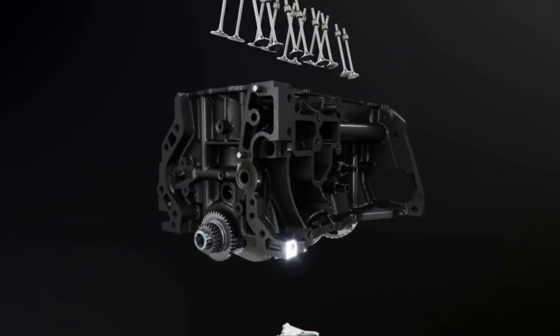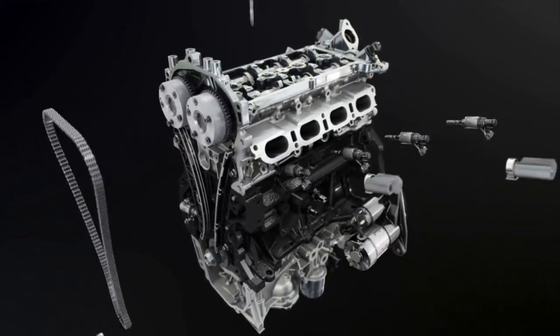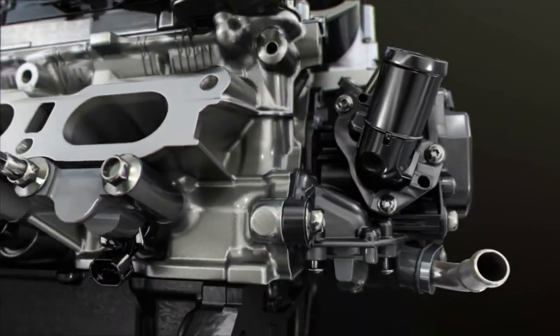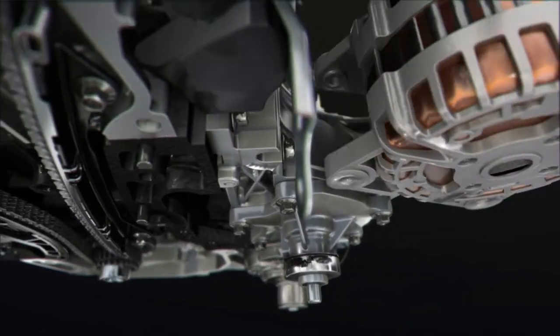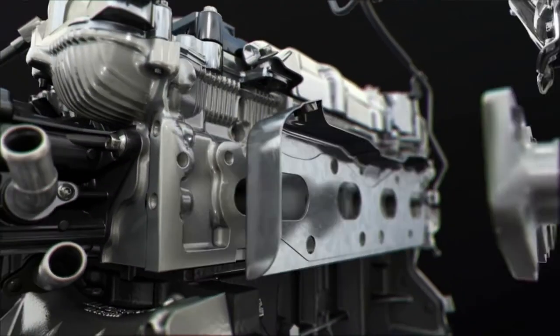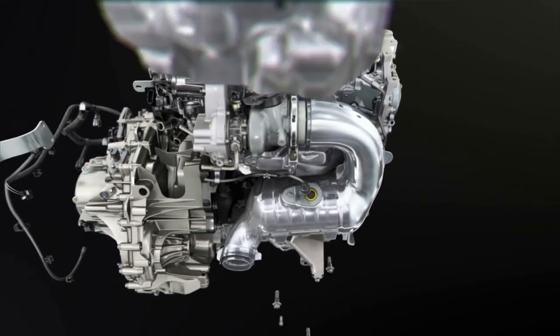The petrol engines derived from the 1.6 TCE unit incorporate cutting-edge technologies like downsizing, variable swirl, energy smart management, stop-and-start, and friction reduction. They offer lower running costs and maintenance costs because of their chain timing.